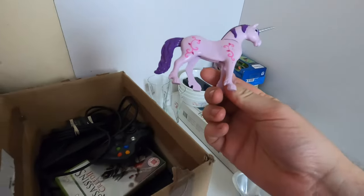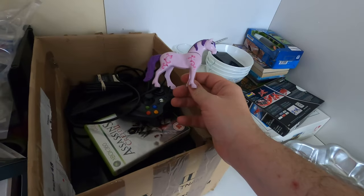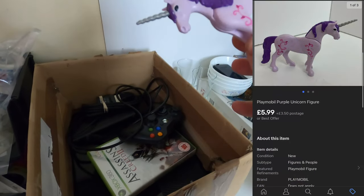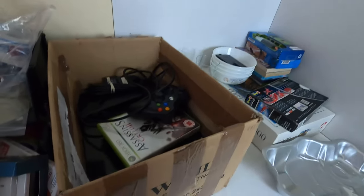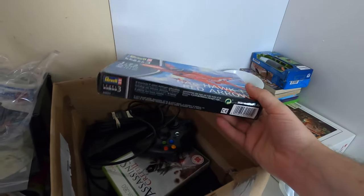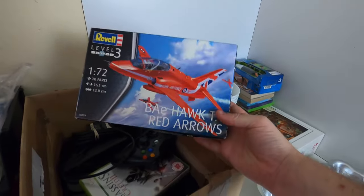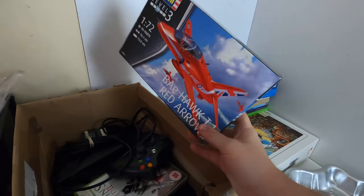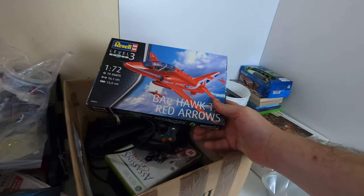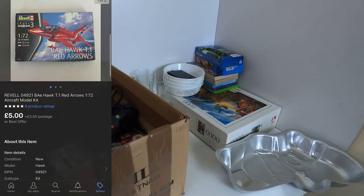Next up, again another brand new item from my source — I got a massive load of brand new Playmobil and this was one of the ones worth separating on its own. This purple unicorn went for £6 plus postage. Next up we have a brand new Revell kit. I was actually going to keep this for myself but it hasn't got the glue or the paint — just the actual kit itself. I paid £2 for it, listed it for £6, and took a £5 offer just to get it back out the door.